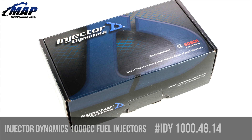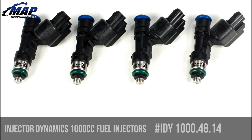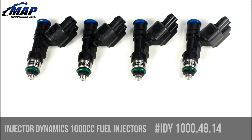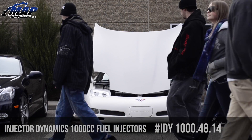Hey everyone, it's Eric from MAPerformance.com. Today we're going to check out Injector Dynamics 1000cc fuel injectors, aka the ID1000s, model number IDY14814. This injector series features a very long list of innovations and firsts that have made it the most popular injector on the market today.